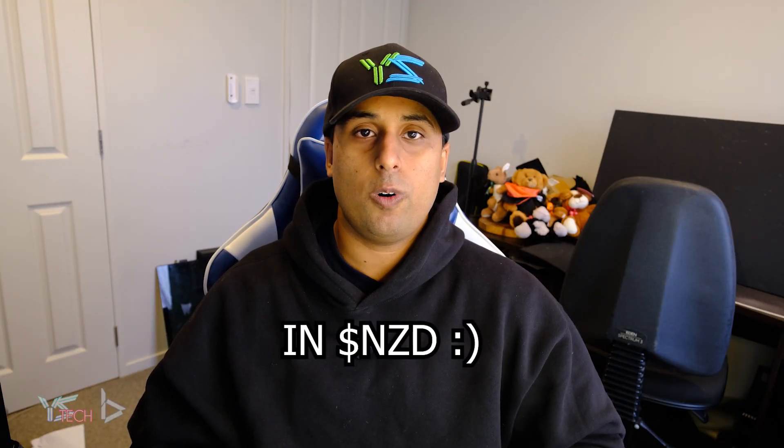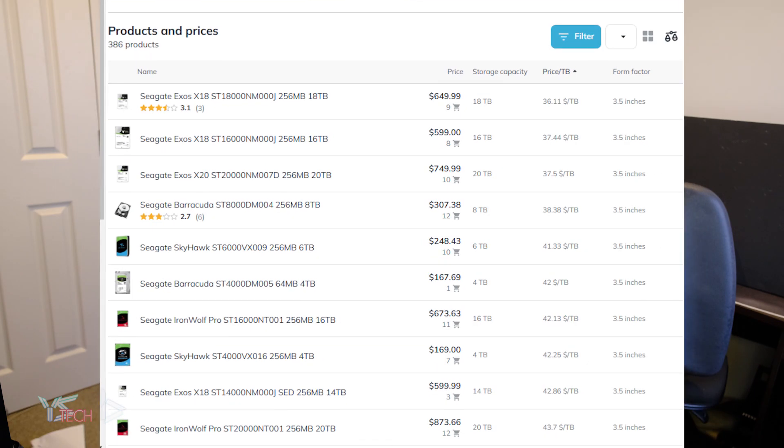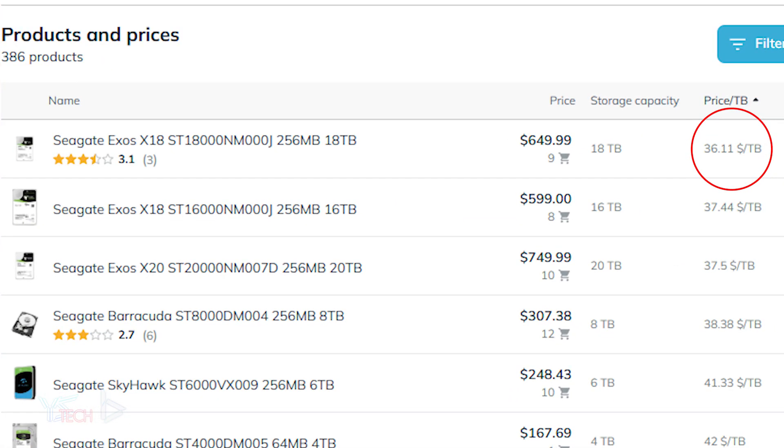Honestly, not a bad deal at $20 per terabyte or two cents per GB. Having a look at PriceMe New Zealand, not even the top 10 per terabyte come close to the $20 per terabyte that I paid, with the lowest in New Zealand being $36 per terabyte — so I know this is a pretty good deal.